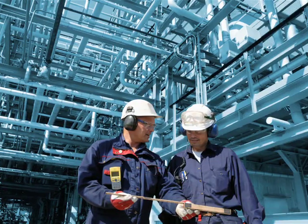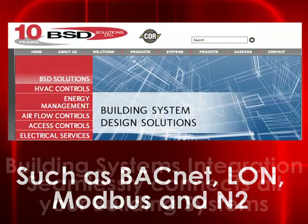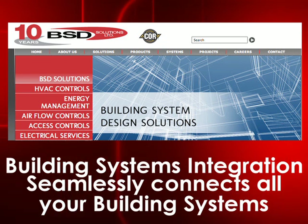We understand and utilize popular industry standard protocols, which means we have the right products and solutions to seamlessly connect all of your building systems, no matter what protocol they follow.